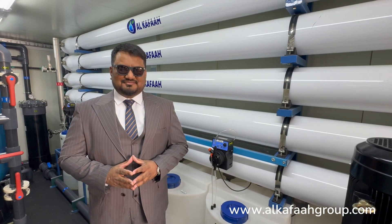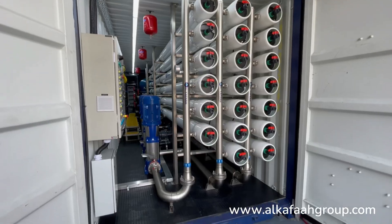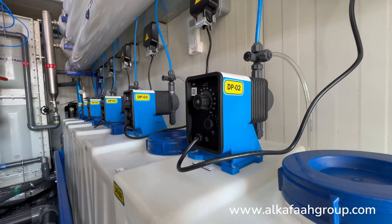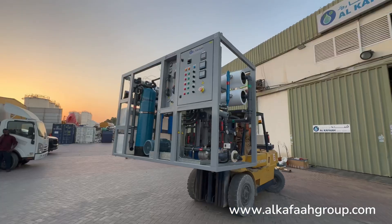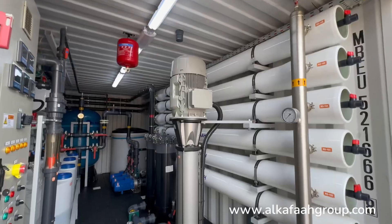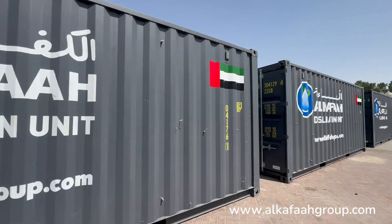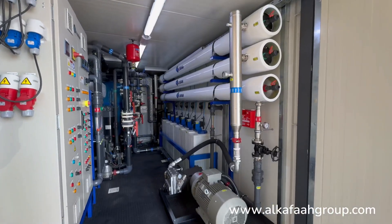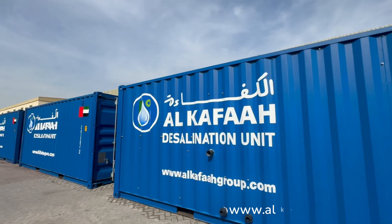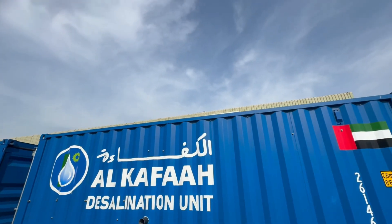Have a great day. Alkafar is the leading specialist in reverse osmosis and water treatment technologies. To learn more about our products and services, visit alkafargroup.com.